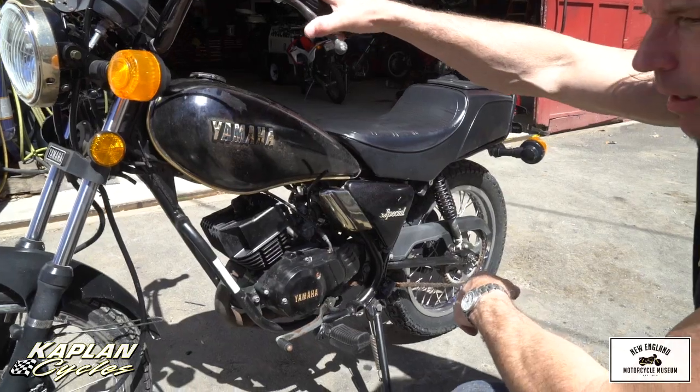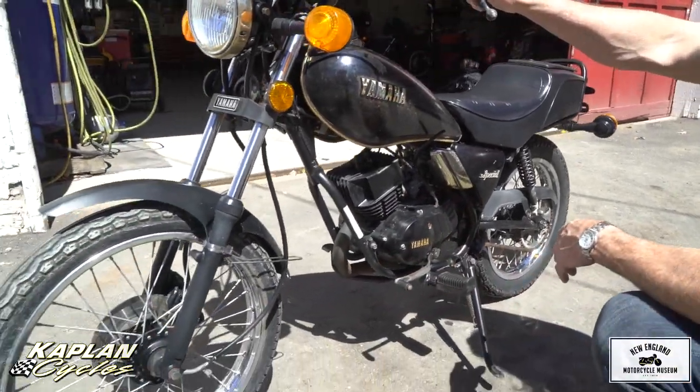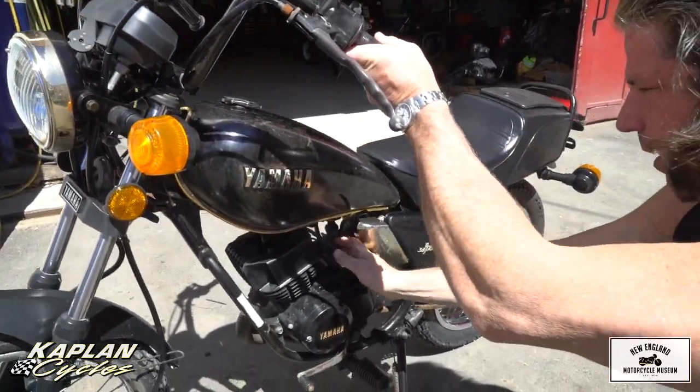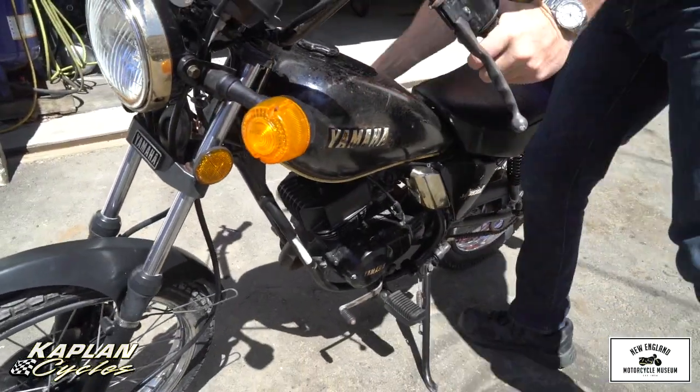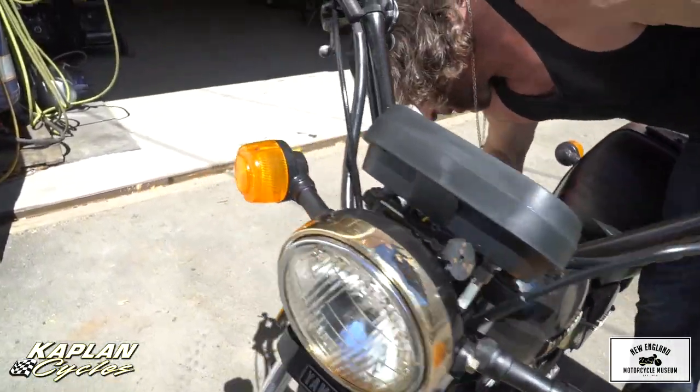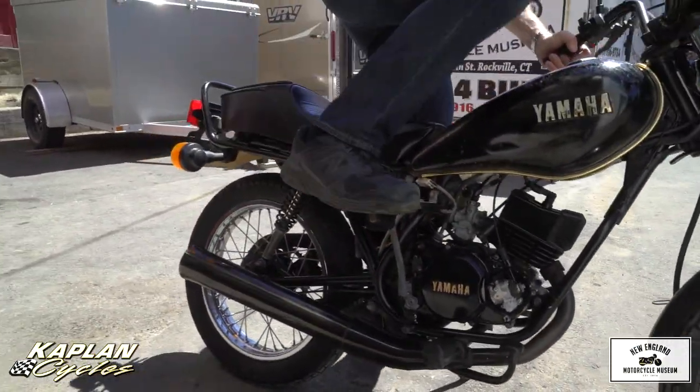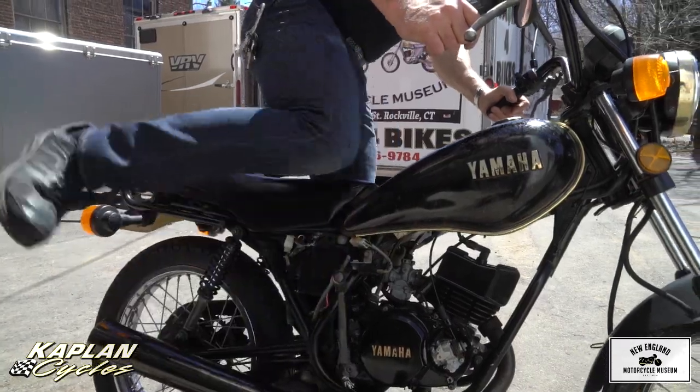Clutch pull is nice, front wheel looks to be in good shape. It's going to need probably a carb clean and a tune up — normal stuff from sitting for a while. The engine kicks over nicely and seems to have good compression, so I'm pretty confident this could be resurrected fairly easily.